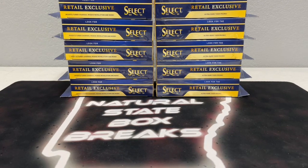What's up, you guys, and welcome to Natural State Box Breaks. We're just a few minutes away from our third break of four total tonight. We started out with Optic Basketball, just wrapped up with Topps Chrome Baseball, and now it is on to our Select Basketball hanger break. We got 10 hangers in the break tonight.